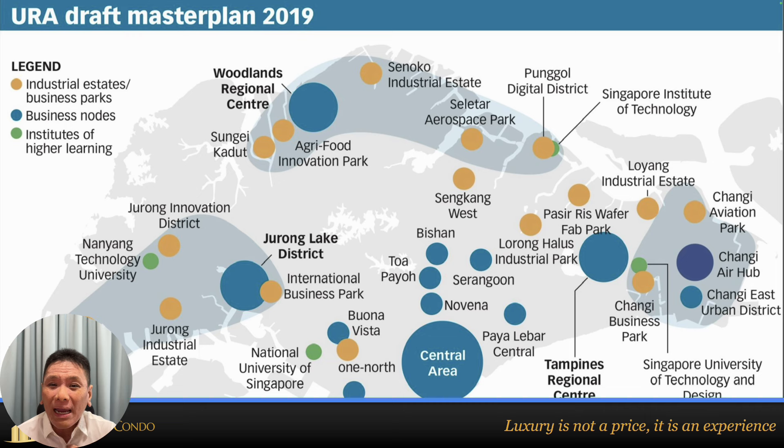Some people ask me: can I buy in the Woodlands area? My answer depends on when you intend to sell. If you plan to hold for only three years, I don't see enough growth because Woodlands is more of a 20 to 30 year project. For an investor with a shorter timeframe, I'd recommend the one-north area or Bishan. Paya Lebar has already grown as of 2019, so it's past its peak. Changi Business Park and the Changi aviation hub are locations I'd still recommend entering now.